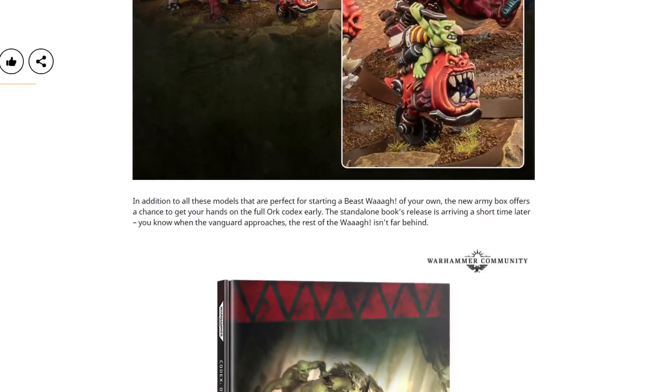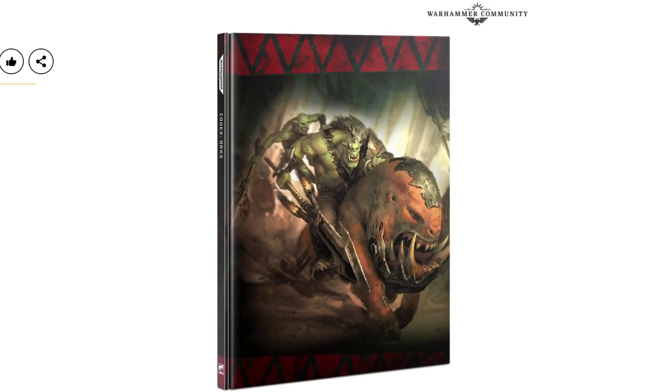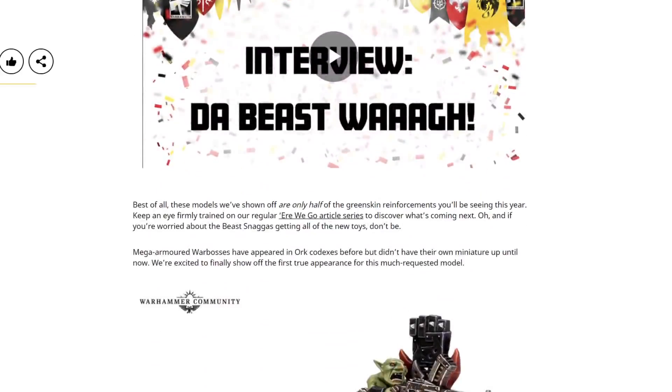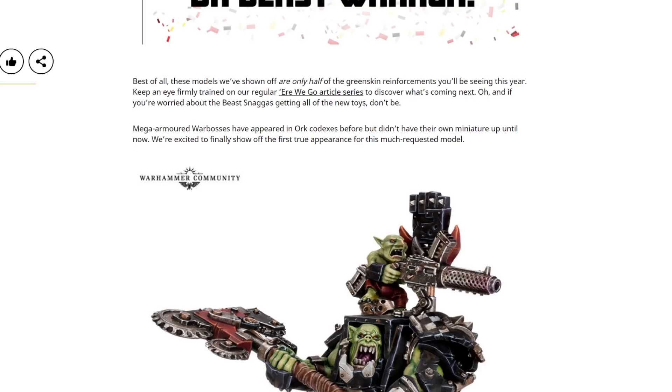Alongside all of this stuff is going to be a new codex as well. The new army box offers a chance to get your hands on the full Ork codex early, with the standalone book's release arriving a short time later. Orks are getting their codex and they're getting it soon. There's a good chunk of new models coming for them. As was said on the stream itself: these models we've shown off are only half of the greenskin reinforcements you'll be seeing this year — so there's loads more on the way. Also, mega-armoured Warbosses have appeared in all codexes before but didn't have their own miniature up until now. Ridiculous — why that's been the case I don't know.